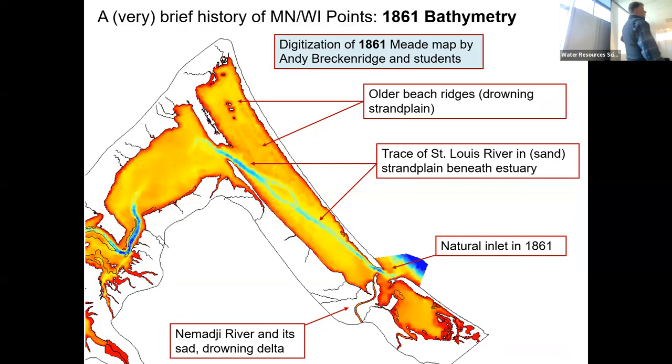Andy and his students took that map and essentially digitized it. There is the modern barrier; this is 1861-ish. The color coding is bathymetry — warmer colors are shallow, cooler colors are deeper. I want to draw your eye to a few features. Starting down at the lower end, we have the Namajee River. Anybody who's driven all the way through Superior, Wisconsin out the other end has crossed over the Namajee — a relatively large river and a relatively high producer of sediment.